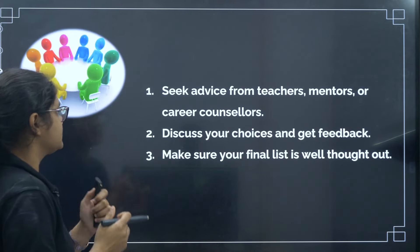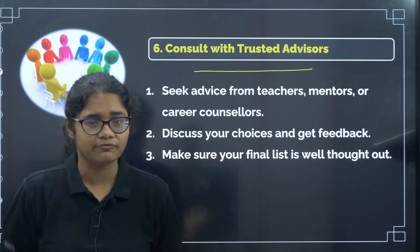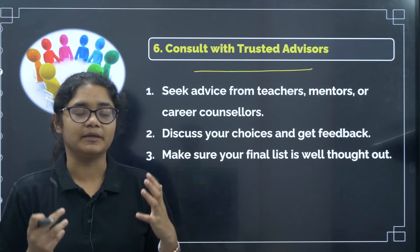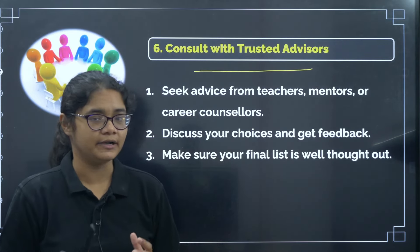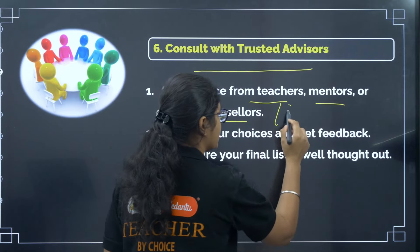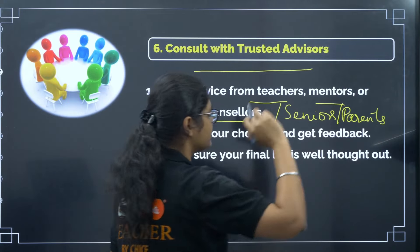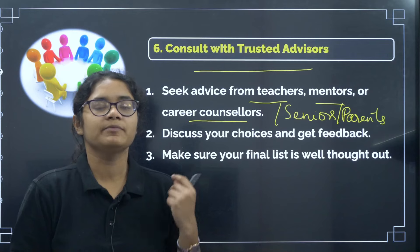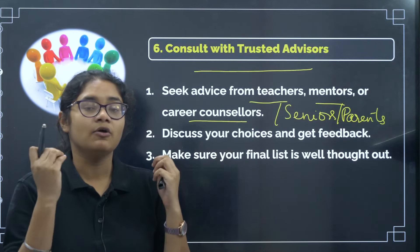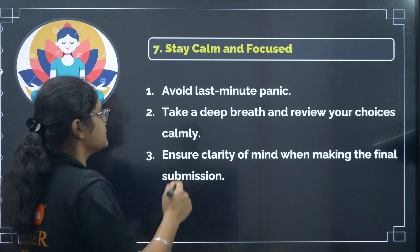The sixth tip is: consult with trusted advisors. Since you are doing this for the first time and are new to this experience, talk to and discuss with people you can trust who have experience in this field. You can talk to your teachers, mentors, career counselors, or your seniors. You can also discuss with your parents. Show them your preference list, and if they have any different opinion, check on it, work on it, and make the best preference list.